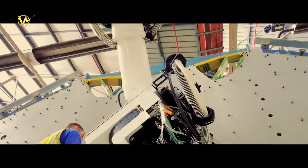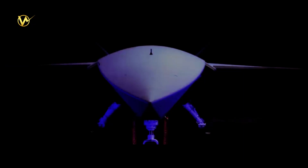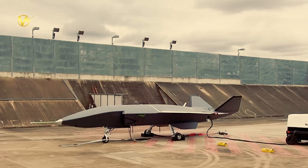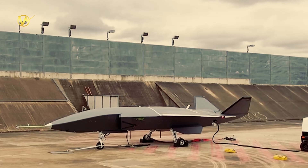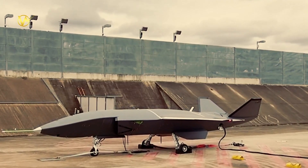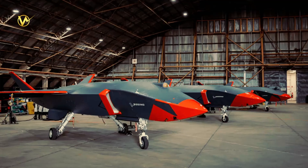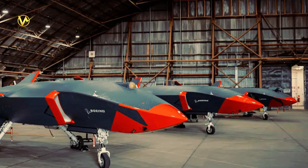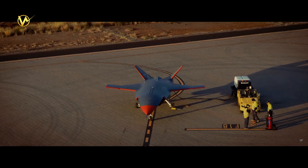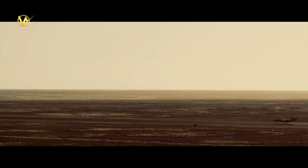In 2020, Boeing launched the loyal wingman known as the MQ-28 Ghost Bat. This revolutionary uncrewed aircraft is set to redefine airpower as we know it. With its cutting-edge technology and artificial intelligence capabilities, the MQ-28 is a force multiplier that complements and enhances existing military aircraft. At its core is the MQ-28's ability to multiply the capabilities of elite airpower systems, with fighter-like performance measuring 38 feet long and capable of flying over 2,000 nautical miles, making it a powerful asset in any defense operation.